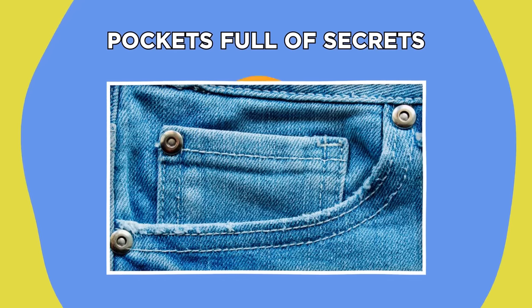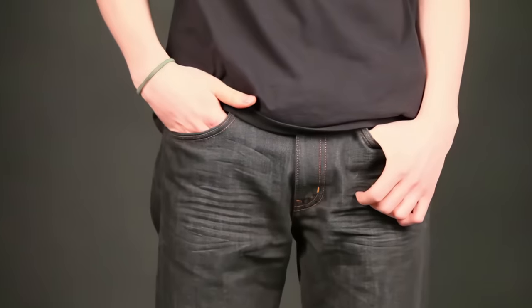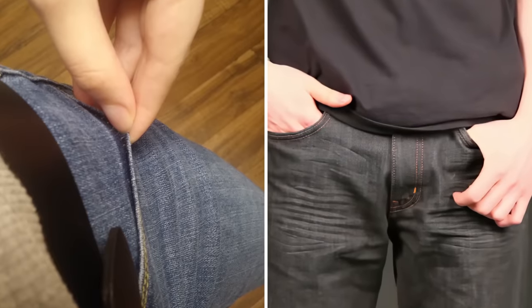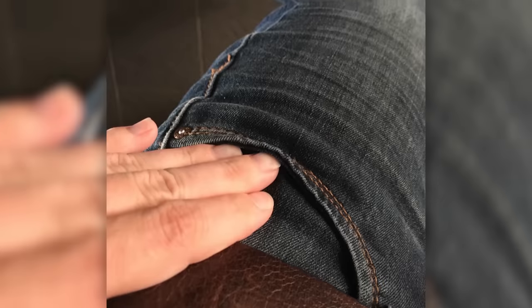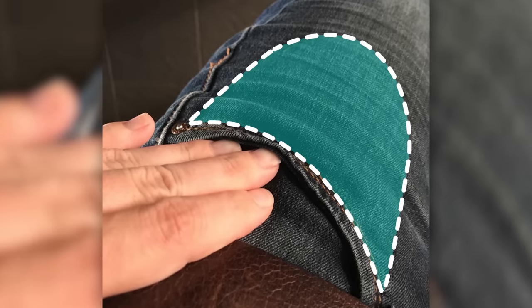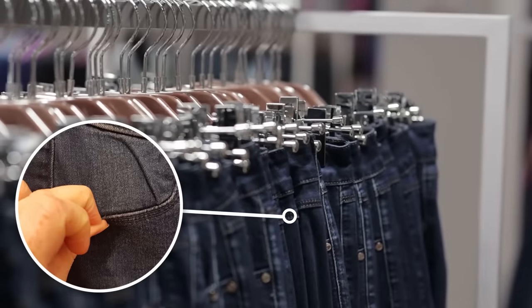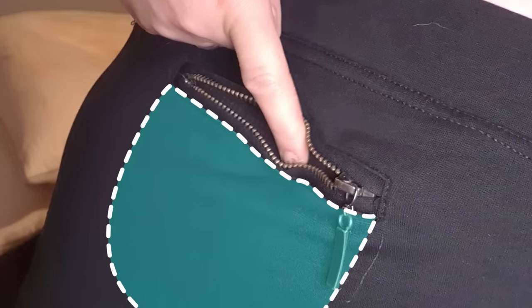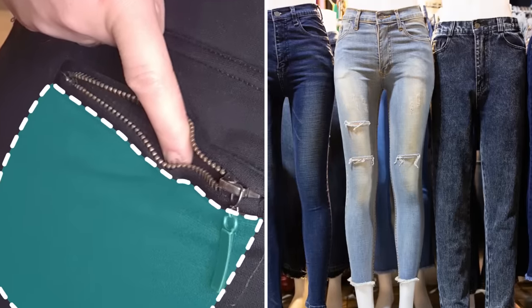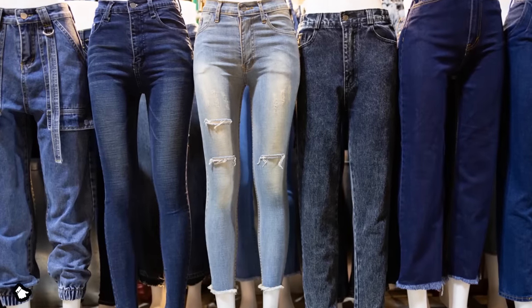Pockets full of secrets. A common frustration for women buying jeans is that, unlike men's jeans, most female-oriented pairs come with pointless-seeming fake pockets. Anyone who's bought a suit may also have encountered pockets that don't open. But those fake pockets might not actually be as fake as they seem — garment makers often sew pockets shut to keep them from being damaged while in transport or on display. Pockets are also sometimes sewn closed to ensure a tidier appearance for displayed items, making garments look smoother and more form-fitting.